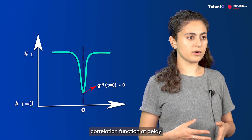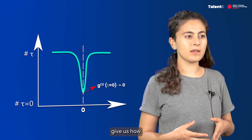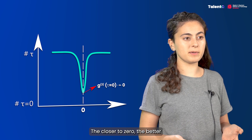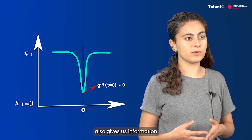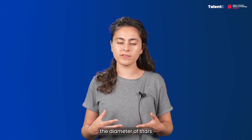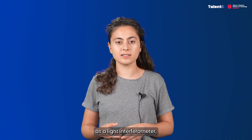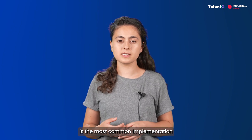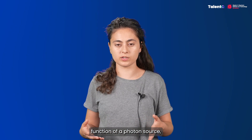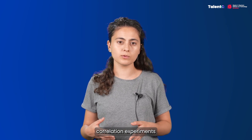The value of the second-order correlation function at delay zero tells us how good a single photon source is — the closer to zero, the better. This function also gives us information about the emission rate of the source. The Hanbury Brown–Twiss setup was originally intended to measure the diameter of stars as a light interferometer, but it is now the most common implementation for measuring the correlation function of a photon source and is widely used in quantum correlation experiments.